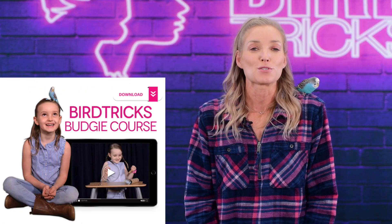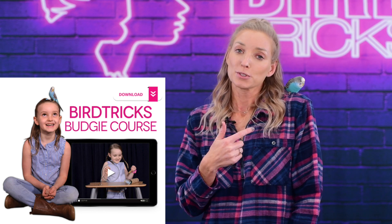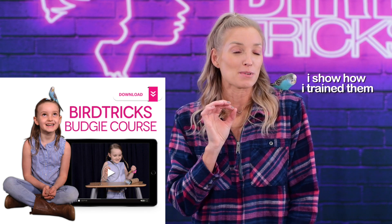If you want to learn more about training budgies, check out my budgie course over at birdtricks.com, where I show you how I worked with Blueberry day one, picking her up from the pet store.